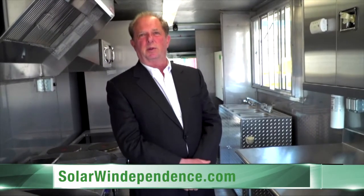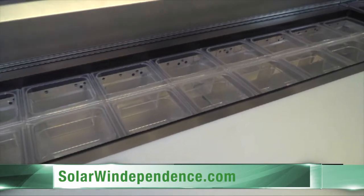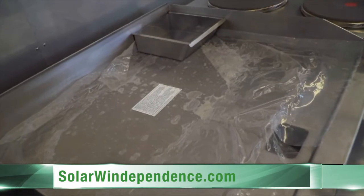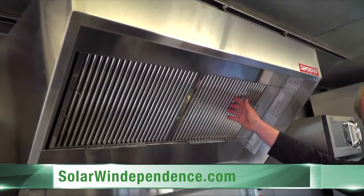SolarWindependence created this vehicle, which is a fully functional commercial kitchen that can go on any type of site, including movie sets, metropolitan city sites, and have zero emissions while operating. This vehicle has been sitting for 10 days with no connection to any type of fossil fuel or electricity.